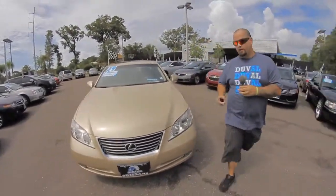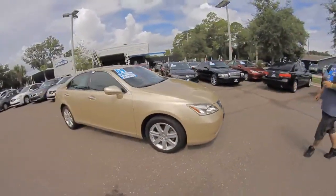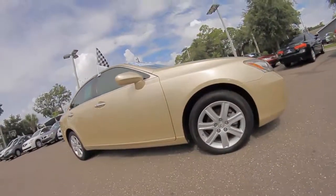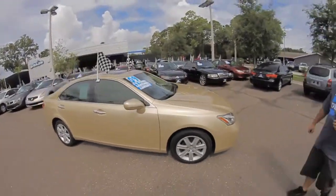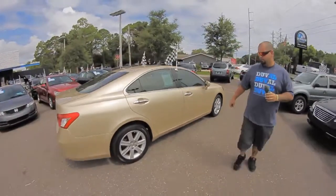Welcome to AutoLine. I'm Woody and today I want to show you our 2009 Lexus ES350. It has a 3.5 liter V6 motor, gets 27 miles per gallon, and is one of the most dependable motors made by Lexus.